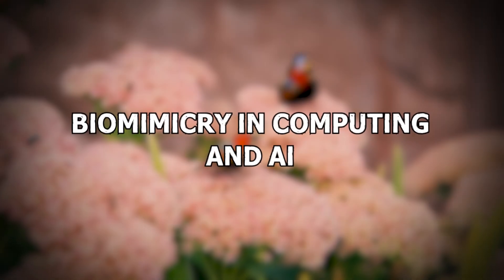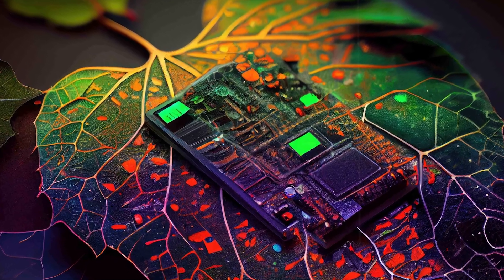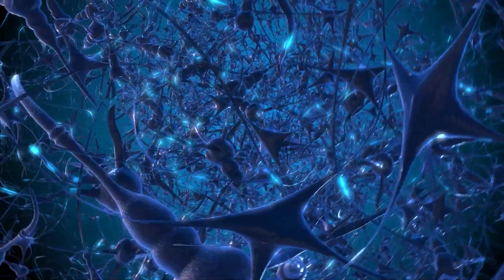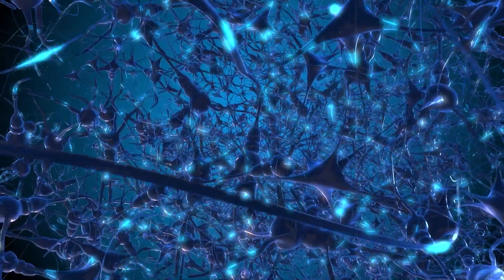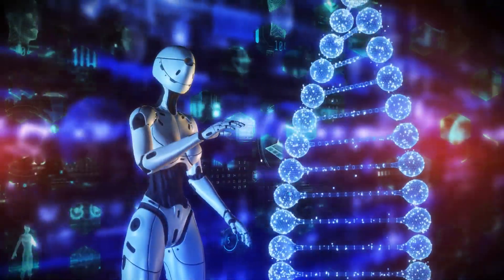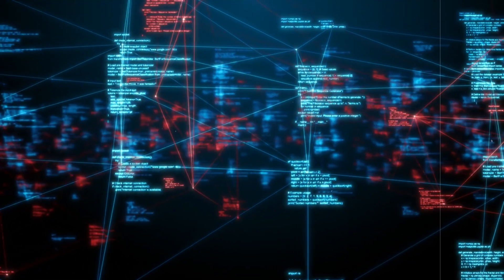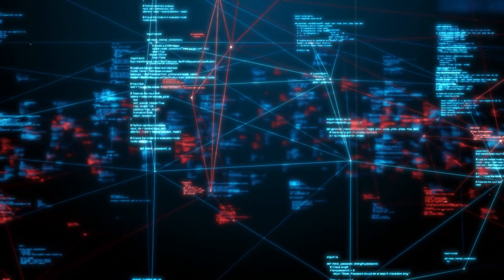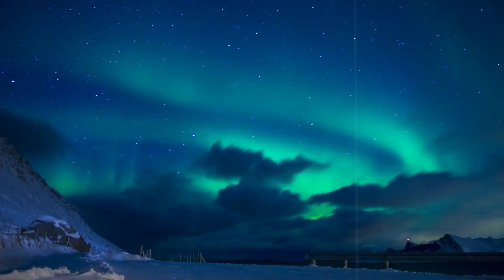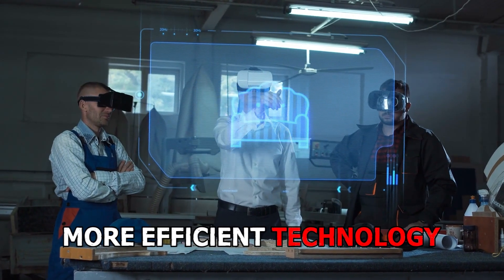Biomimicry in computing and AI. Even in computing and AI, nature's influence is making a mark. We're developing neural networks inspired by brain cells, creating swarm intelligence based on ant colonies, and exploring data storage systems similar to DNA. Algorithms are also being designed to mimic evolutionary processes. Nature's programs are helping us build more innovative and more efficient technology.